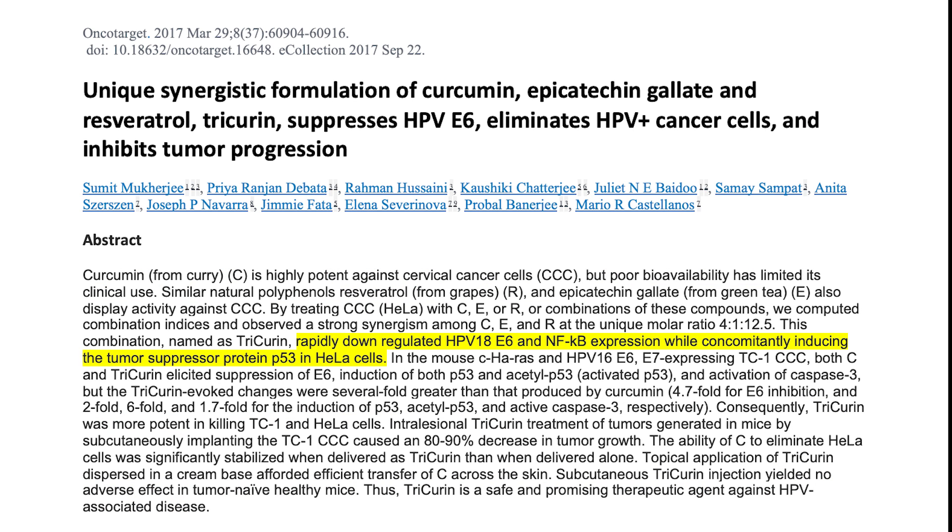This was a combination study looking at the topical application of curcumin, green tea, and resveratrol and their ability to treat cervical cancer and inhibit tumor progression. What they found was a rapid down-regulation of HPV-18 E6 oncogene and NF-kappa B expression — NF-kappa B being an inflammatory mediator. So it down-regulated the E6 oncogene and acted as an anti-inflammatory, while concomitantly inducing the tumor suppression protein p53 in cervical cancer cells.